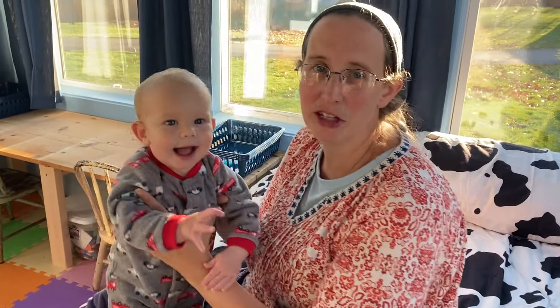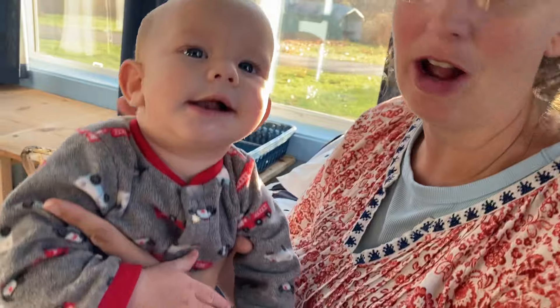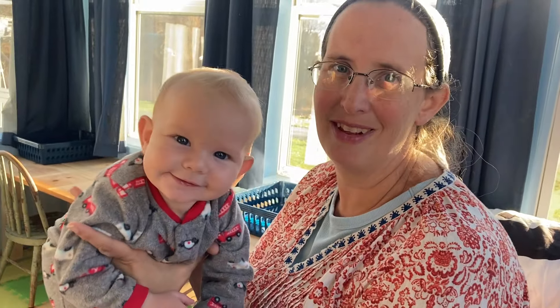Hey guys, welcome to Herding Little Cows to the Glory of God. If you've been around before, you've seen this room, but we don't use it very often. We are trying to make it into more of a homeschool room — not that we need our own little homeschool room, but we have the space available and we're trying to make it useful.